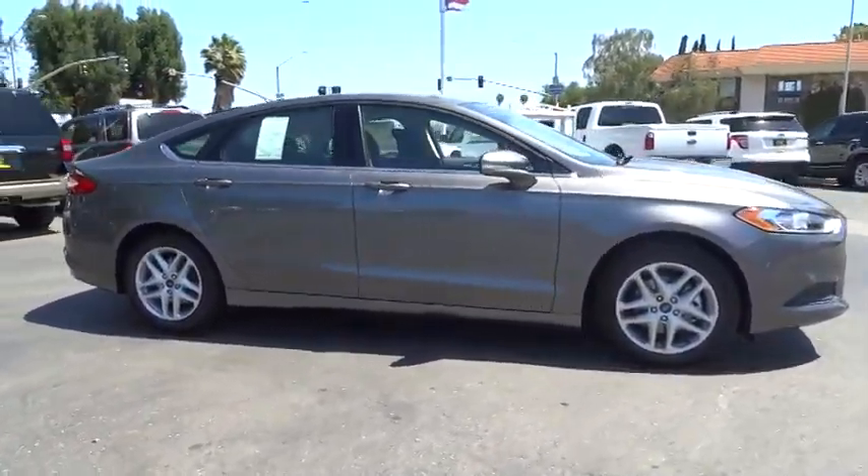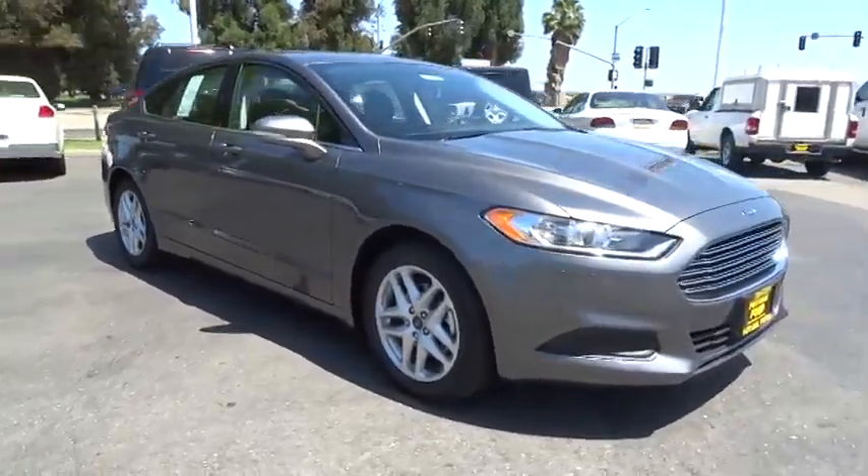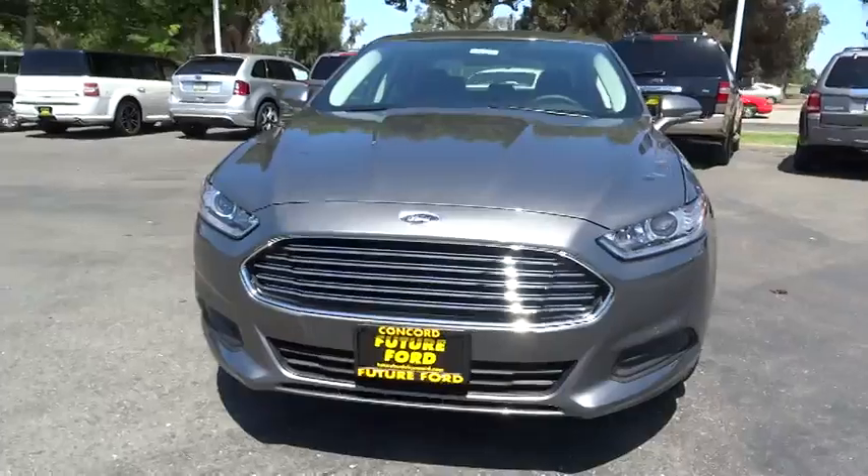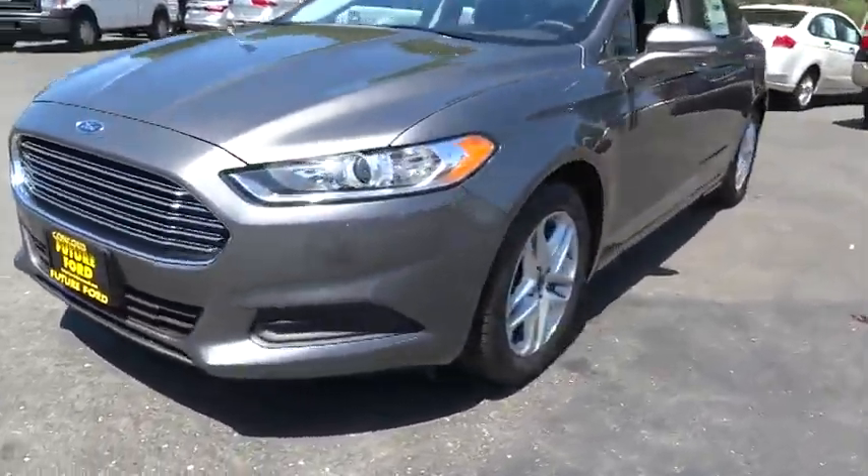Driver airbag, cruise control, floor mats, keyless entry, four-wheel disc brakes, aluminum wheels, AM FM stereo radio, FWD, and rear defrost.